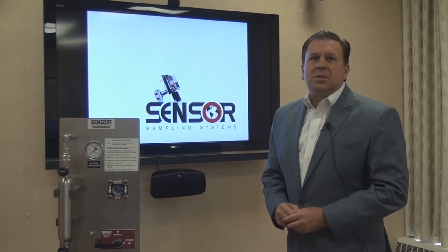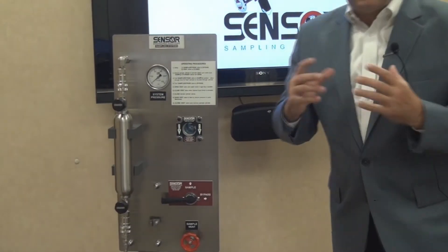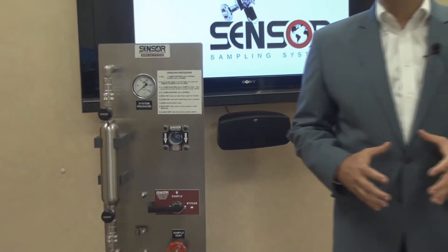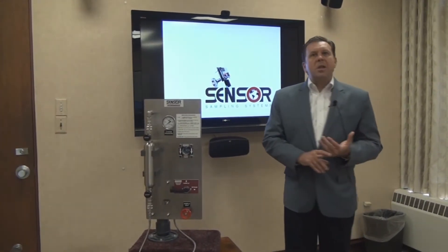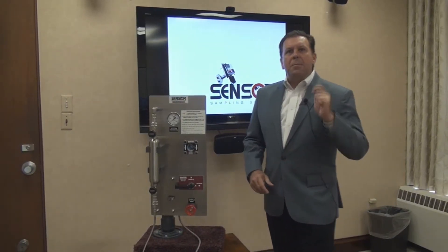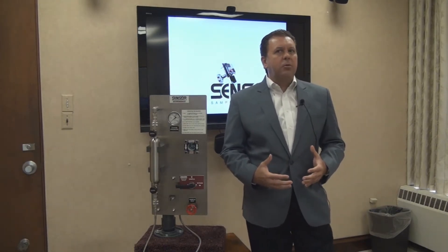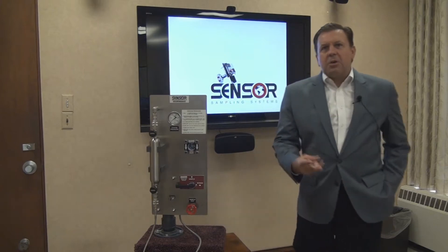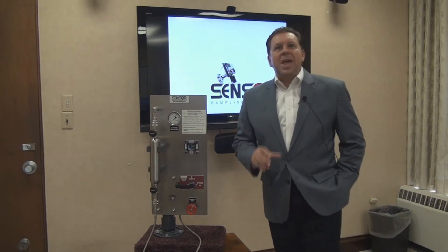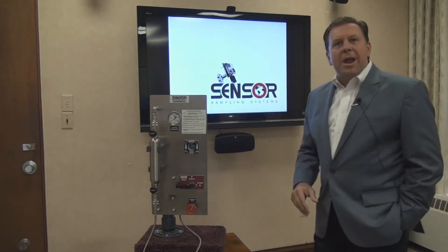This is our LGSS — a system designed to extract a sample into a sample cylinder under safe conditions for the operator and the environment. When we design a new sampler, we have a couple of criteria common to all system types. One is continuous flow through the sample station, because we want to arrive at a representative sample — meaning it has to represent what's actually flowing through the process line at that point in time. The second criteria is that the sampling process must result in no dead volume and no emissions to the environment or the operator.